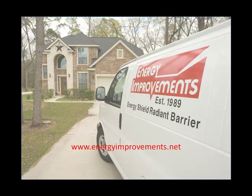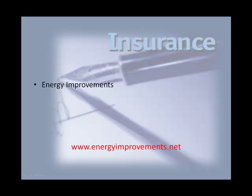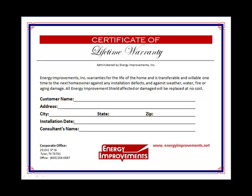Energy Improvements has been in business since 1989, installing hundreds of thousands of square feet of Radiant Barrier per year. All our employees undergo training courses to ensure they know the proper methods of installation. Our installers are employees of Energy Improvements, covered with $2 million of general liability and accident insurance, giving you a worry-free installation. We are so confident in our Radiant Barrier that we offer a lifetime warranty.